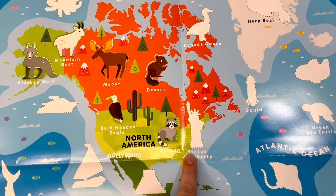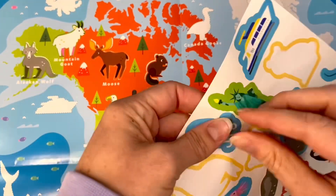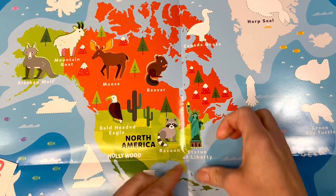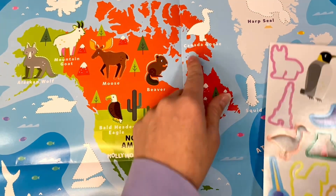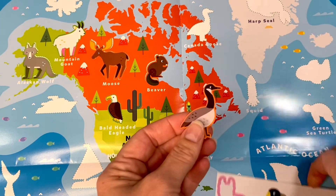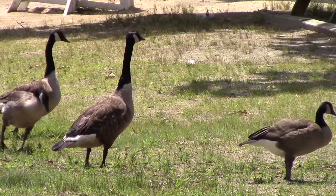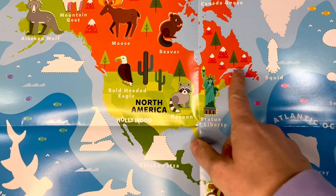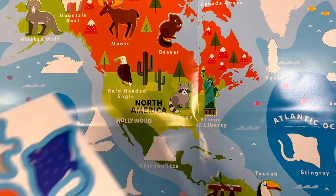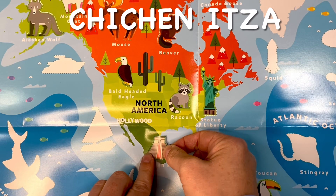Now for a famous landmark located in New York City. It's the Statue of Liberty. It's called Chichen Itza.